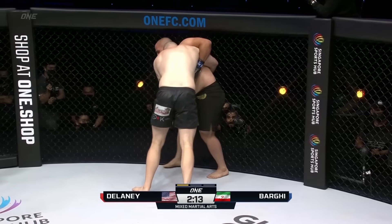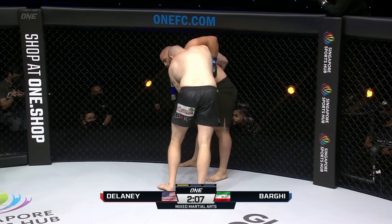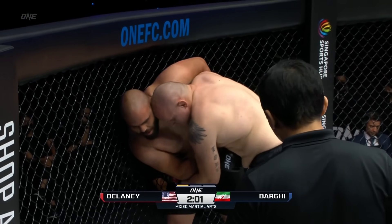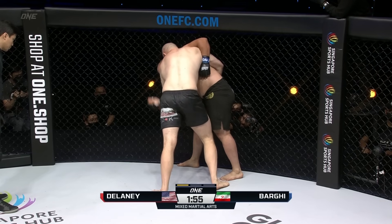Barghi goes chest to chest and digs the underhook in. He needs to create separation, push away, and get back into boxing range — I liked those hands Barghi was throwing earlier. Knees to the outside thigh from Odie Delaney, switching to the inside right back thigh of Barghi, doubling up. Two minutes remaining in the first round of three — the second of four heavyweight contests on tonight's card.